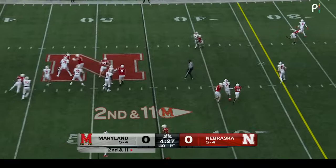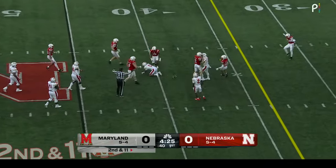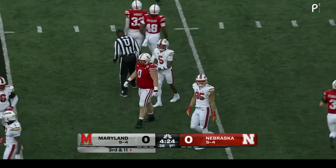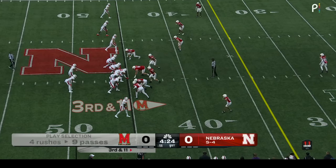Five-man rush. Tongo Vailoa into coverage — the ball knocked in the air and incomplete. Tight coverage there for Nebraska. Omar Brown, the safety, at third and 11.